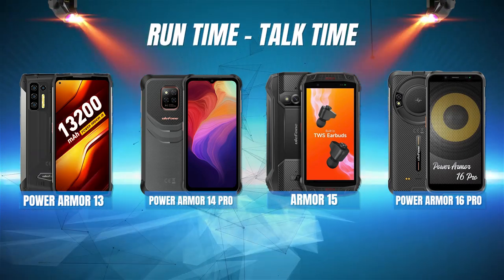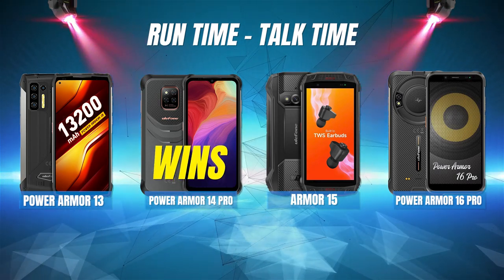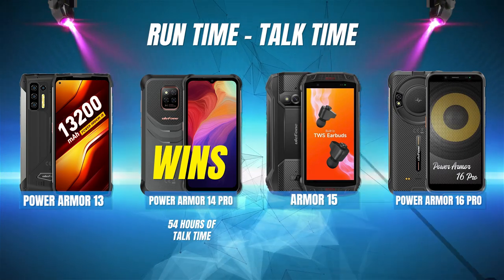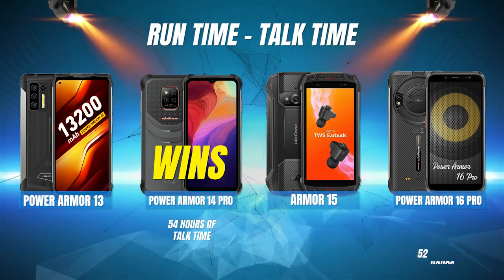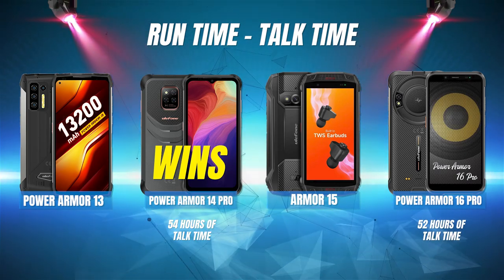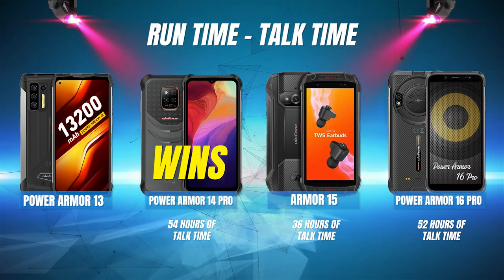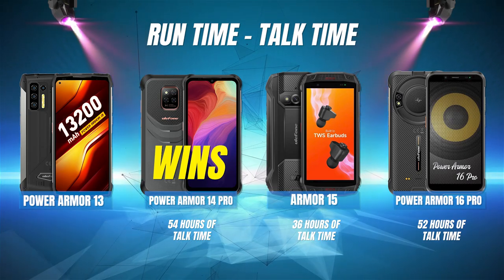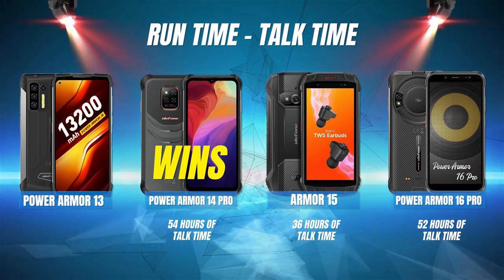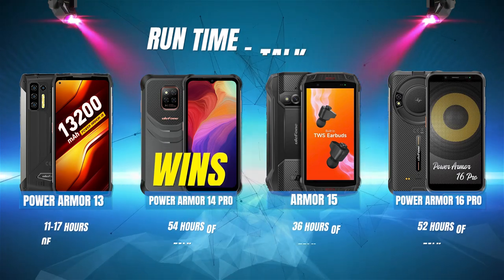What about talk time? Oddly enough, the Power Armor 14 Pro actually wins this one with 54 hours of talk time, followed by the Power Armor 16 Pro with 52 hours. Surprisingly, the Armor 15 is in third place with 36 hours of talk time. And believe it or not, the Power Armor 13 with its giant 13,200 milliampere-hour battery comes in last place with just 11 to 17 hours of talk time.